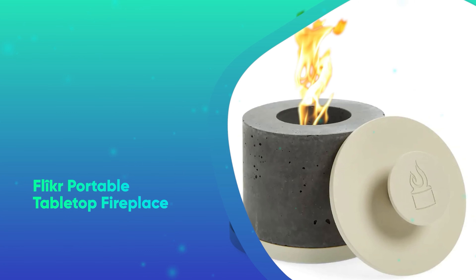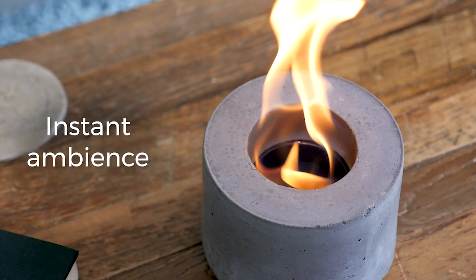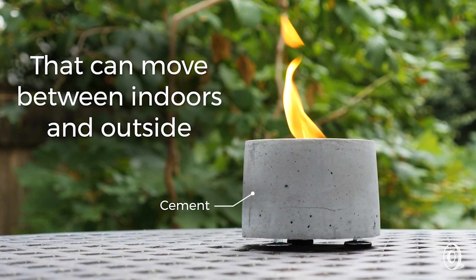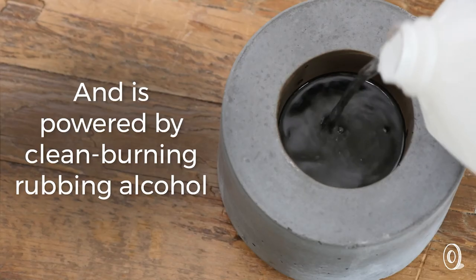Number 35: Flickr Portable Tabletop Fireplace. If they don't have room for a full fire pit, check out this portable tabletop one from Flickr. It uses rubbing alcohol as fuel, so it's totally safe to roast marshmallows over and, more importantly, won't set your smoke alarm off.